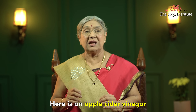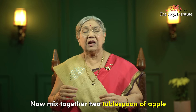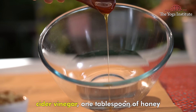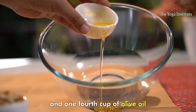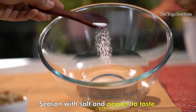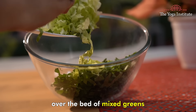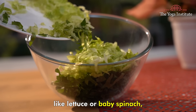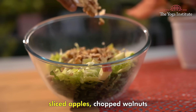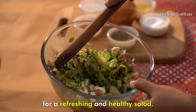Here is an apple cider vinegar salad recipe for you to try. Mix together two tablespoons of apple cider vinegar, one tablespoon of honey, and one-fourth cup of olive oil in a small bowl. Season with salt and pepper to taste. Drizzle the dressing over a bed of mixed greens like lettuce or spinach, sliced apples, chopped walnuts, and crumbled paneer or cheese for a refreshing and healthy salad.